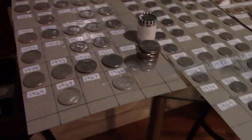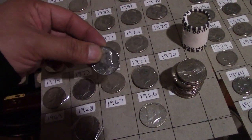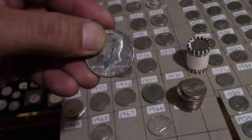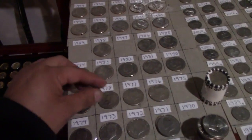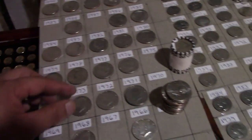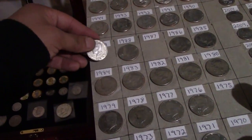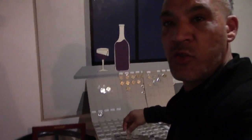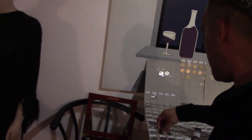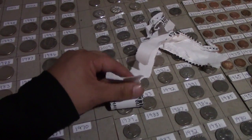I was able to get lucky and add two more pieces to my collection: 1978, which we were missing right here, and I also got myself a 1989, which we didn't have. So I am so excited — got to add two more pieces to my collection! Now I'm officially opening the last roll we got today.